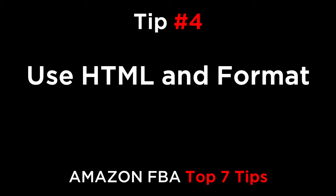Tip number four: use HTML and format. You can use simple HTML here to format the text to be easier to read. Make the title bold, space out the paragraphs, and use HTML to highlight the key points. Using HTML will ensure that the layout of your product description is clear and easy to read, which might be enough to keep customers on your listing long enough to buy.